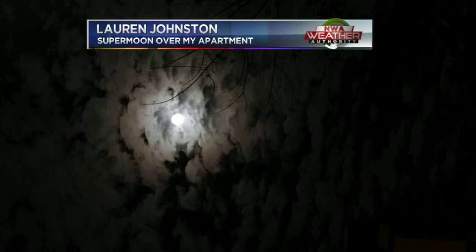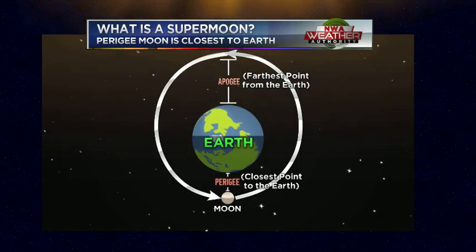Lauren Johnston, one of our producers, got the supermoon over her apartment. But did you notice that cloud cover in the picture? There could be some clouds that could spoil the viewing as the moon sets in the western sky tomorrow morning. I'll talk all about it.